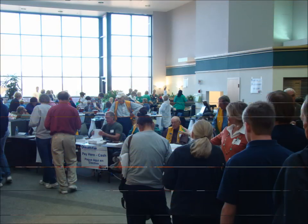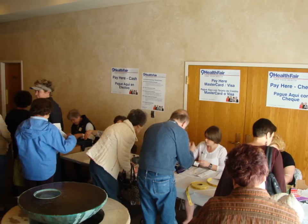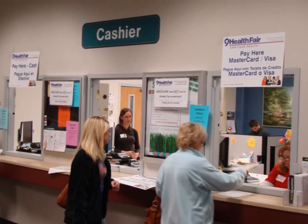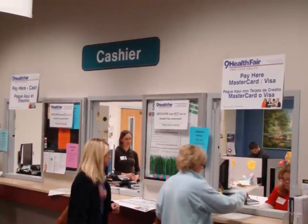Cashiers are assigned to one of three stations: those that take cash, those that take checks, and those that take credit cards. All sites in the Denver metro area will accept credit cards and will use credit card machines. However, most sites outside of Metro Denver will not be accepting credit cards. If you're not sure about your site, ask your cashier supervisor. If you will not be accepting credit cards, you can skip that part of these instructions.